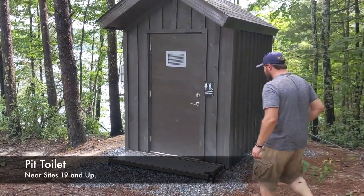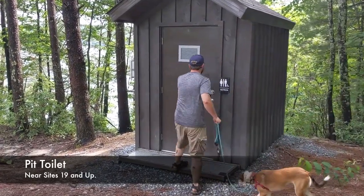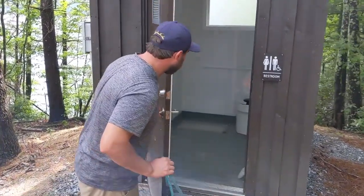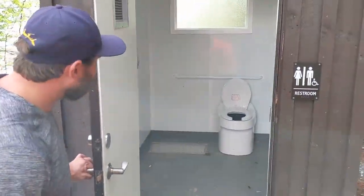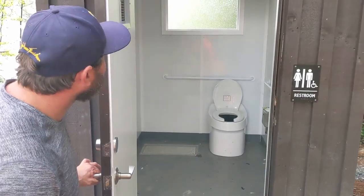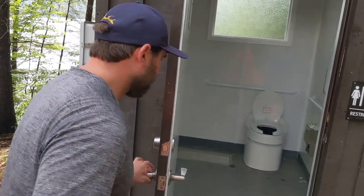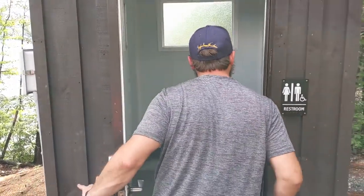Here we have the pit toilet for sites nineteen and up. As you can see, it's a real kind of bathroom and not an outhouse. It's just your simple pit toilet. Bring your own toilet paper and hand sanitizer, and there is a solar-powered fan that runs during the day that can help with the smell.